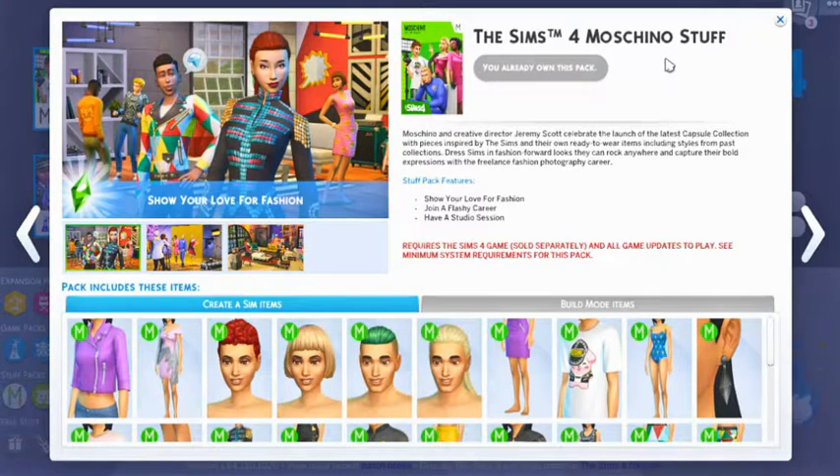Hi Zweedians! Welcome back to Zweedieville. If you're new to my channel, welcome to Zweedieville. I am Zweediepie and we are back today playing something new.